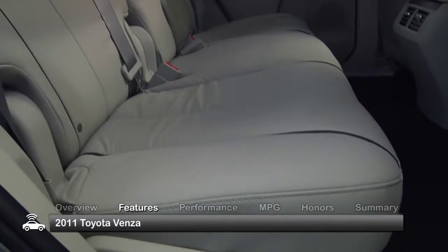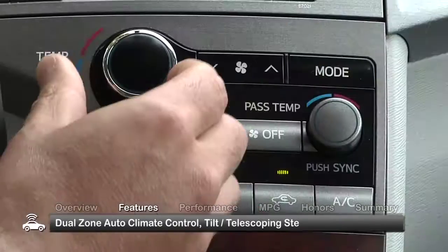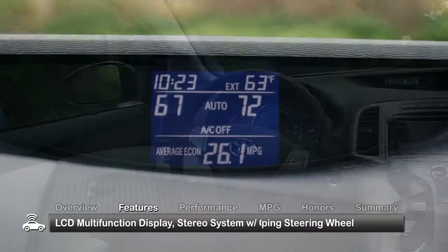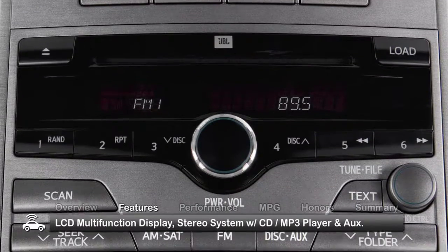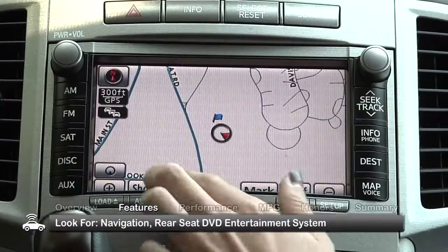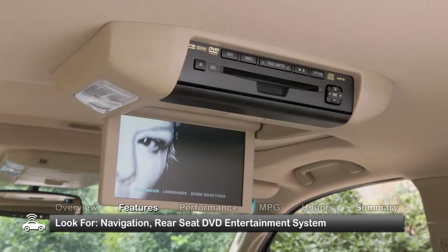The well-appointed cabin of the 2011 Venza offers seating for five and standard dual-zone automatic climate control, a tilt-telescoping steering wheel, an LCD multi-function display, and a stereo system with a CD MP3 player and an auxiliary input. Look for additional features to include navigation and a rear seat DVD entertainment system.